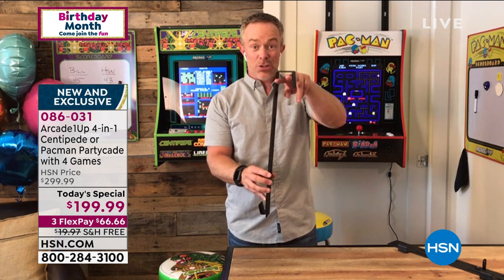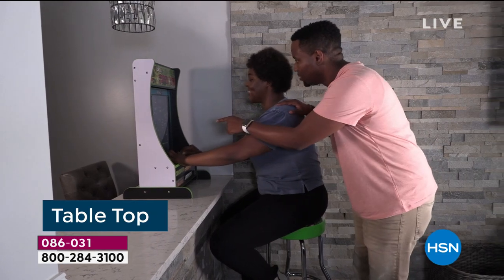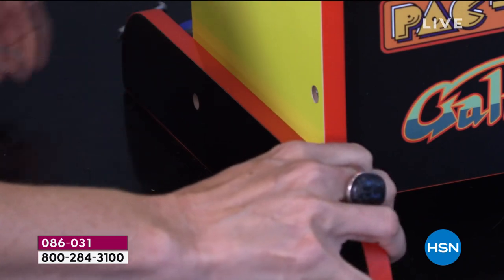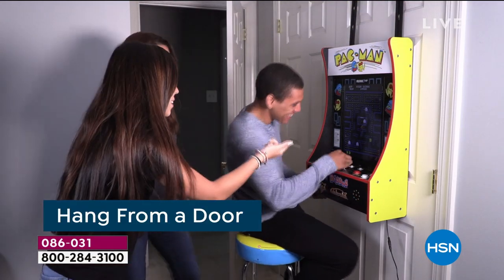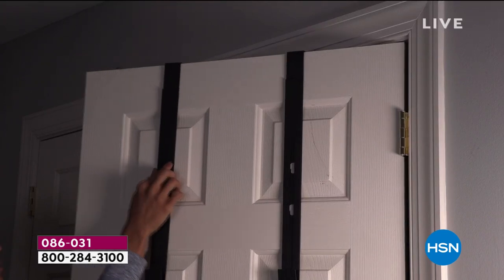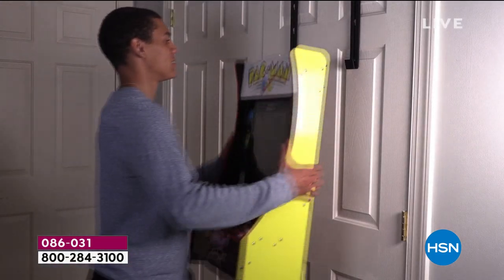The over-the-door attachments are all included. Maybe you don't want to commit to where it's going, or maybe you're limited on space — this hook, just like our shoe organizers, goes over the door. You can also adjust it down for the littler kids in the family. It's user-friendly, not rated for teenagers and adults only — it's rated for everyone.